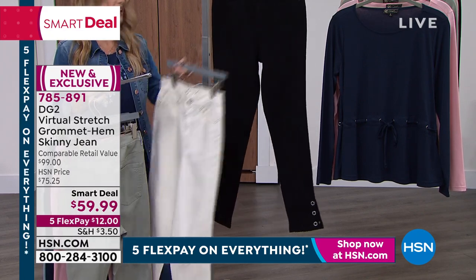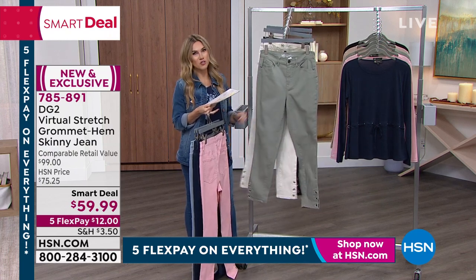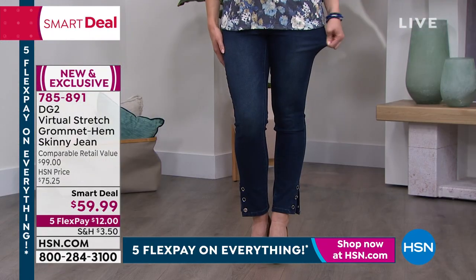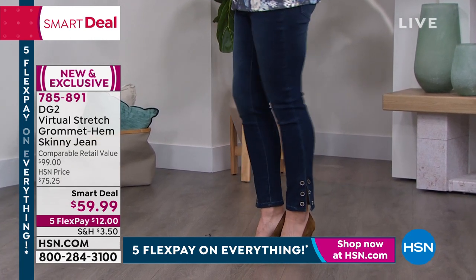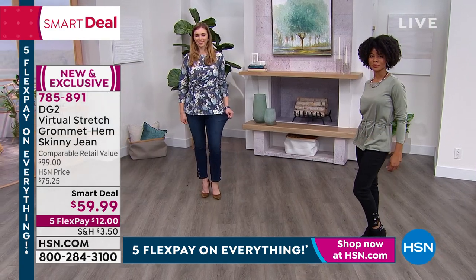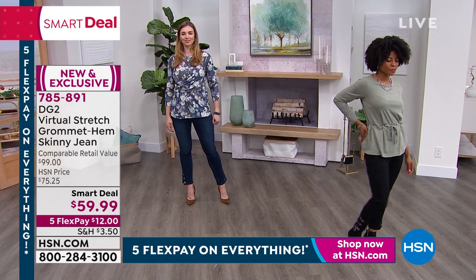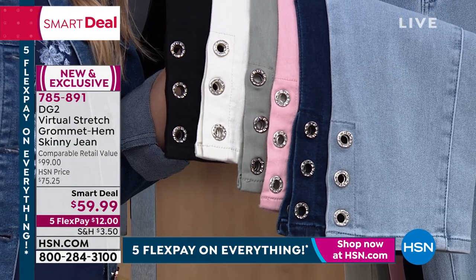Petite inseam is 25 and a half inches, average 27 and a half, and tall 29 and a half. All right, Diane — I cannot wait to hear the inspiration for these beautiful grommets. Can we get the camera to come back to me and go through the colors showing the ankles on each, to show the metal? Because as a customer looking at their iPad, I can't see the grommets up close — and that is the entire detail.